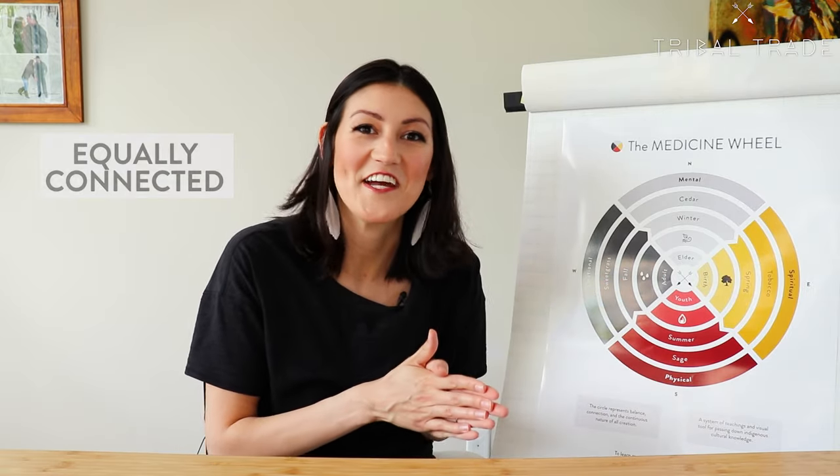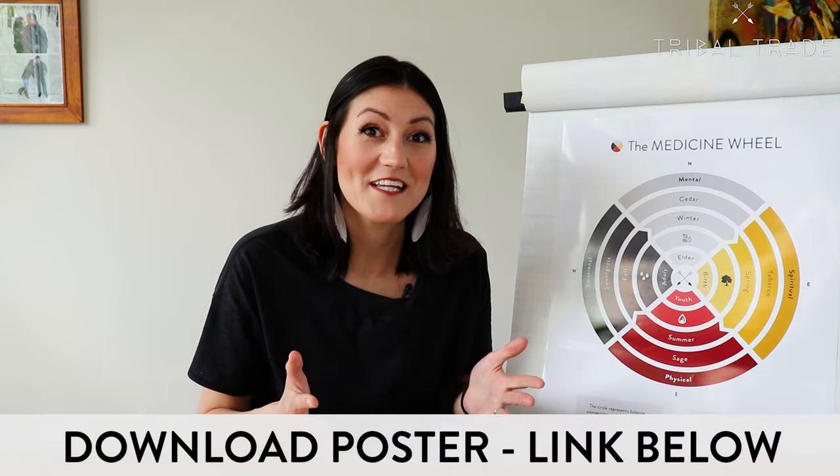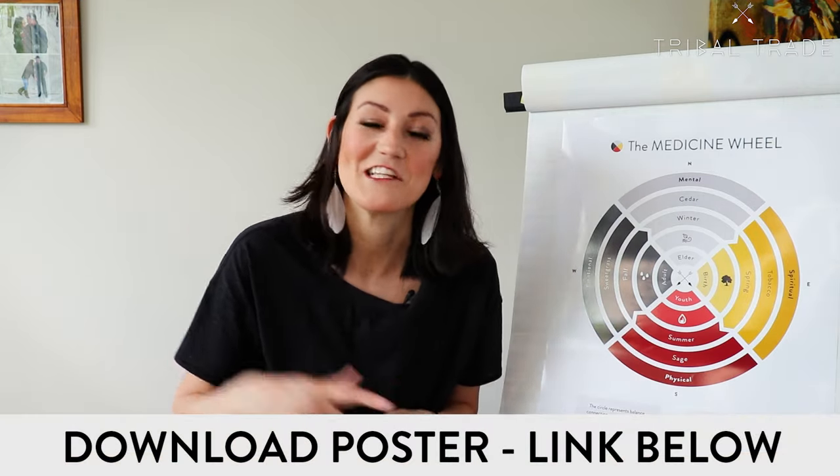All attributes of the Medicine Wheel are connected, and we as people are all equal. So all nations of the Earth are equally connected to the Creator. If you like these Medicine Wheel teachings, then download our free Medicine Wheel poster at the link in the description below.